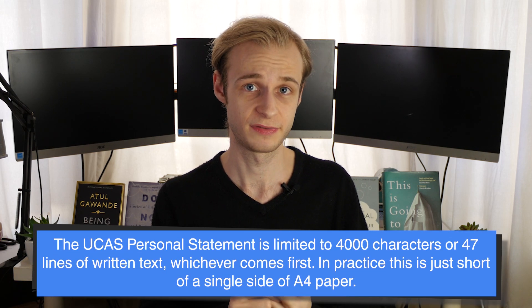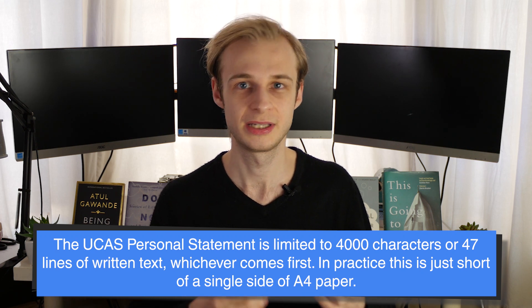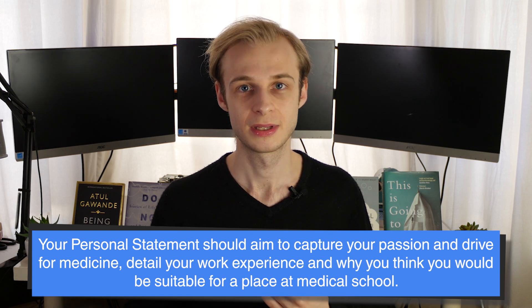The last part of the application process is the personal statement. This is difficult because it's restricted to 47 lines of text or 4,000 characters, whichever comes first — in practice just under 500 words, approximately a side of A4. In this one short document you're trying to sum up everything about who you are, the work experience you've done, why you'd make a good doctor, your passion for the sciences and medicine, and any other relevant information. It's not a lot of space at all, but we'll spend a dedicated video talking about it.